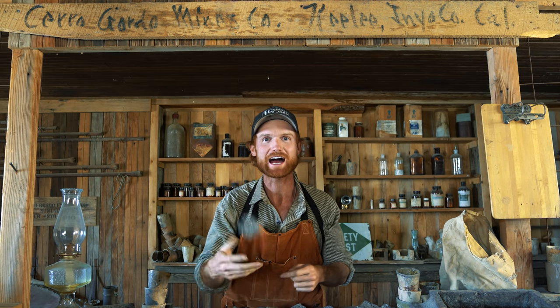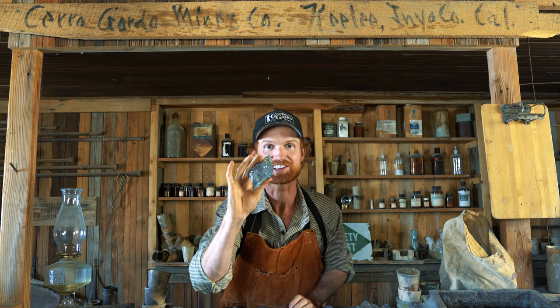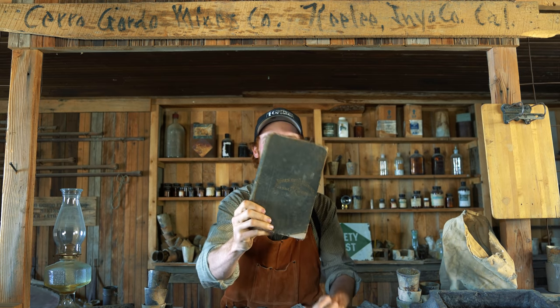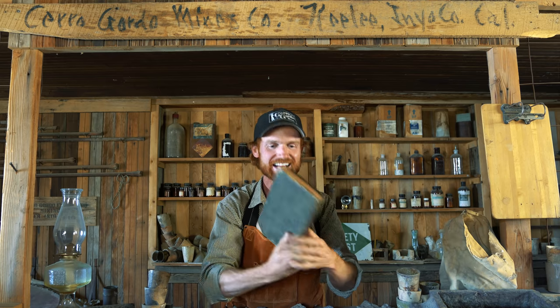Hello there. In this video, I'm going to take this piece of galena and try to turn it into pure silver. Do I know how to do this? No, but I found this book published in 1886 that goes through every step of the process. And this is going to be my guide as I try to create my first batch of silver the way they did 150 years ago.